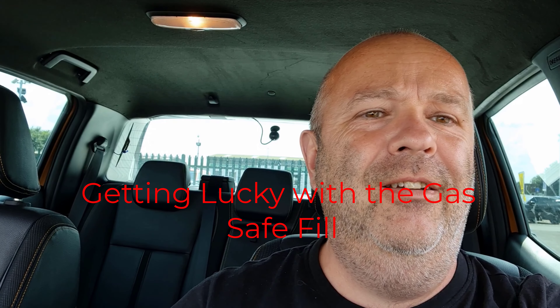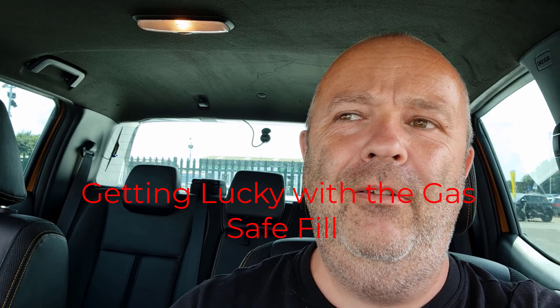Good afternoon, good evening, good morning — welcome, welcome, welcome. Today is a bit of an unexpected journey, hence the slightly disheveled look.